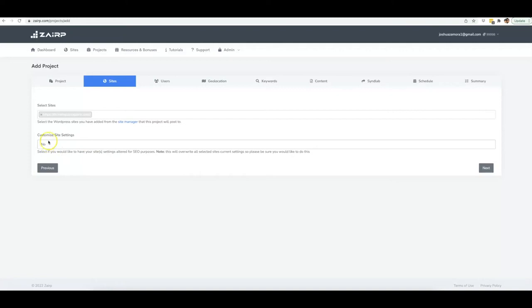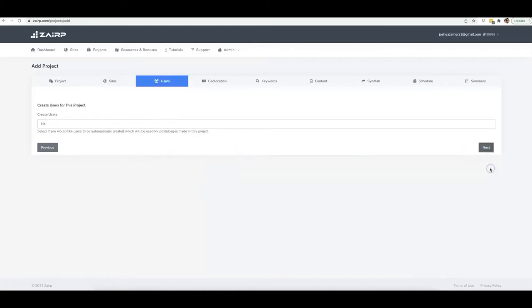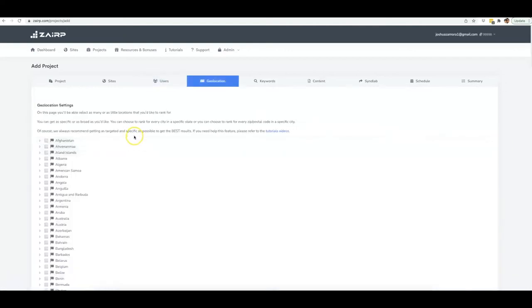Once you have that done, come to the Projects tab and click 'Add New Project.' I'll name this 'Drone Repair Naples' and create a campaign for the Naples city in Florida. You select the sites you want this project deployed on. You can choose to have us customize your site settings — if it's a new site, click yes and it will install a theme, install vital WordPress plugins, and activate SEO-friendly URLs. If it's an existing site, leave it at no. Zerp will also create multiple authors on your site so it looks perfectly natural when posting content.